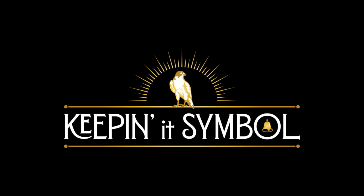Hi, I'm Brandy and I'm Jen and this is Keeping It Symbol. Welcome to episode six. In today's episode we are talking about the ankh, which is an ancient symbol seen in Egypt, Assyria, Babylon, and Sumeria.